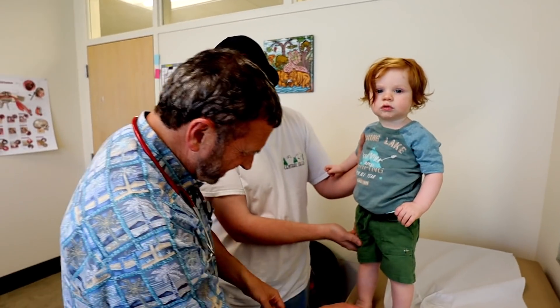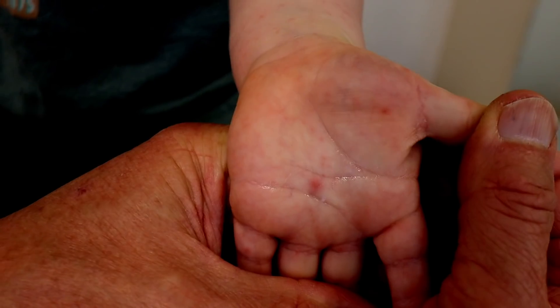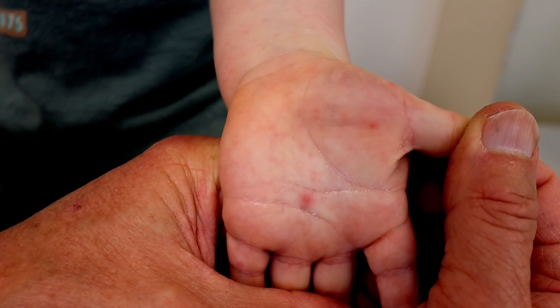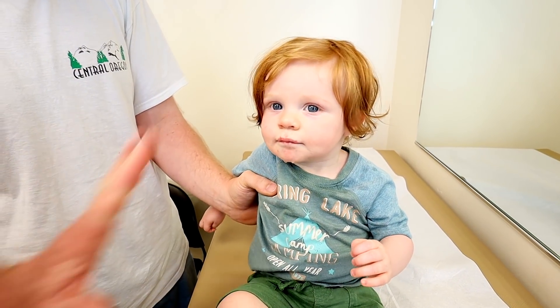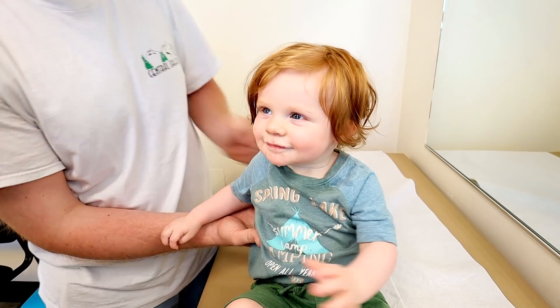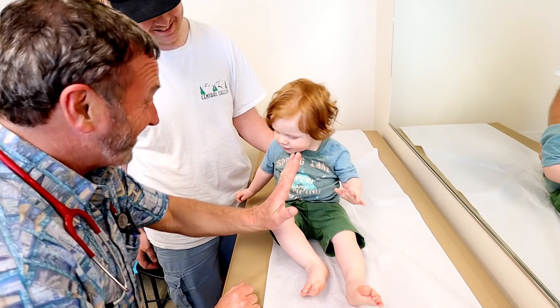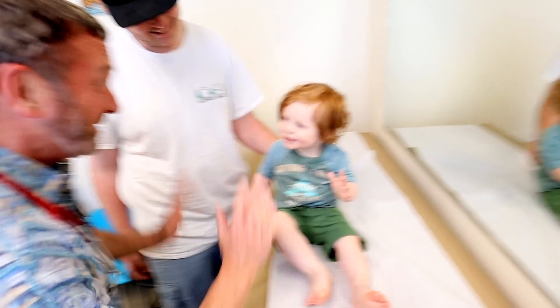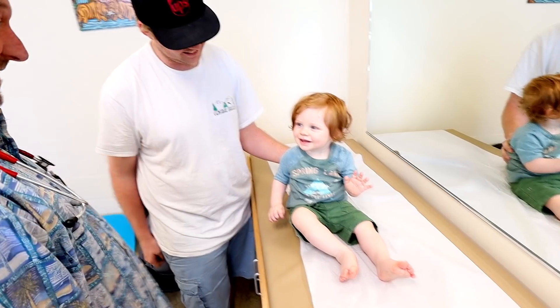He's also got it on his arms, probably on the tummy a little bit. He definitely has it on his feet. And the interesting thing is we also have it on the palms — high-five, yeah, good job!